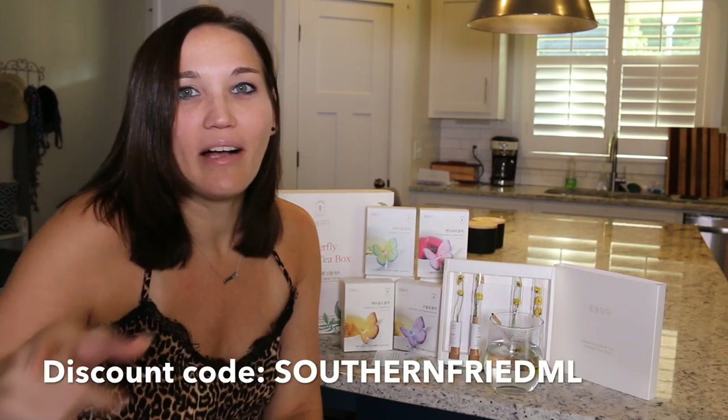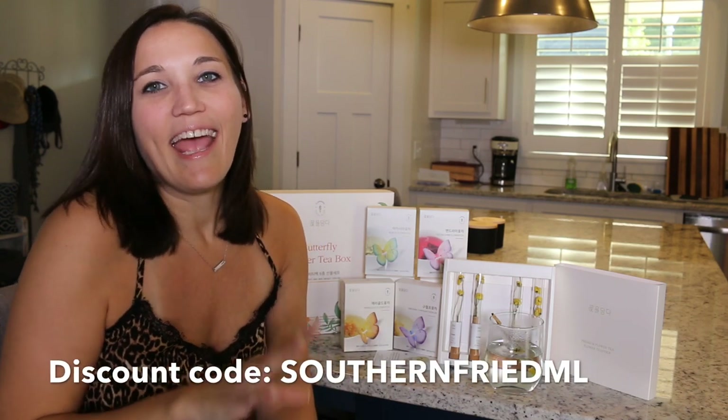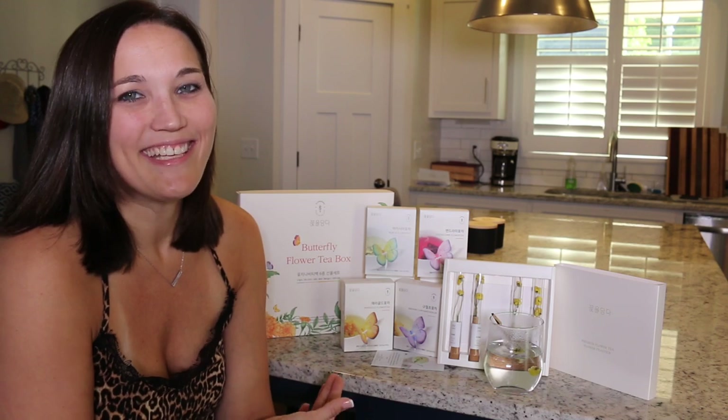Because we've enjoyed this product so much, we reached back out to KMALL24 and asked if we could give our audience a discount, and they agreed. The discount code is Southern Fried ML — I'm going to put it right here on the screen. Just follow the link in my description, put in the discount code, and you'll get 35% off. These teas are really amazing and I want you all to try them — and they also make a beautiful gift. Make sure you go check out the link in the description, get your 35% off, and then come comment and tell me what you thought about your amazing Korean teas.